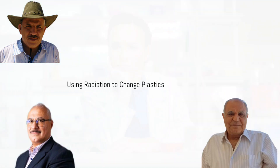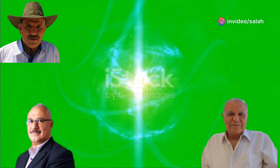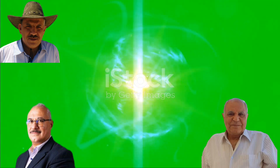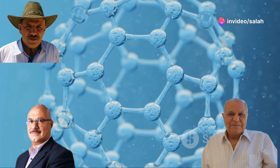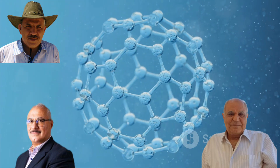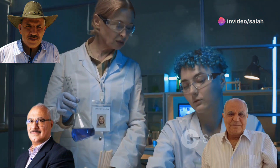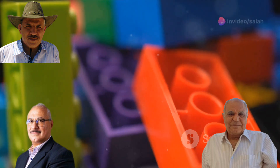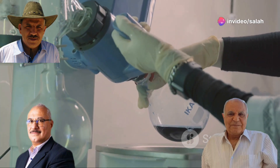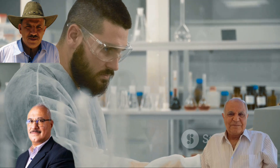Radiation — specifically high-energy radiation like gamma rays or electron beams — is the key to unlocking the potential of graft copolymerization. When these high-energy rays hit a polymer, they can break some of the chemical bonds holding the chain together, creating reactive sites where new molecules can attach. When we introduce specific molecules called monomers into this environment, they latch onto those reactive sites created by the radiation, forming the graft copolymers. This precision allows scientists to modify materials with incredible accuracy.